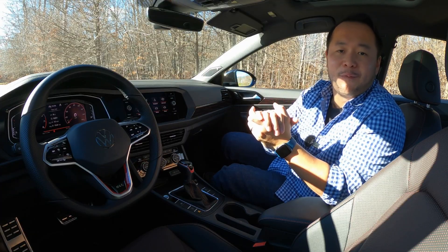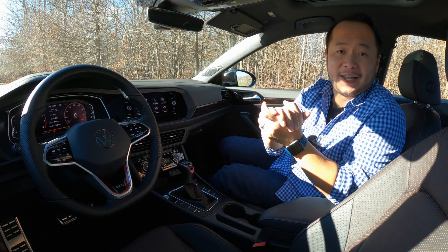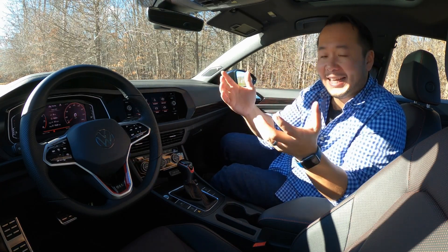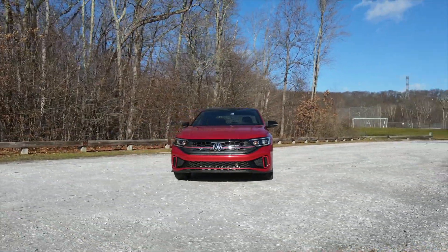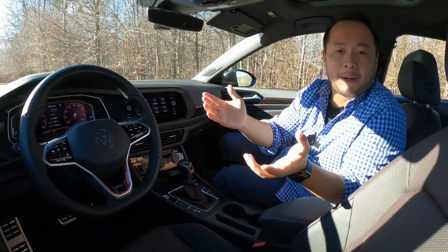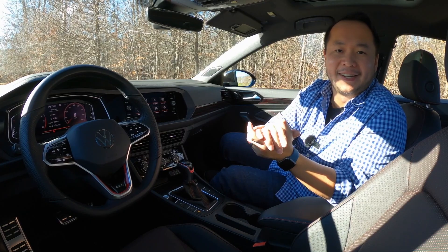That's my review of the 2022 Volkswagen Jetta GLI. Thank you so much for watching all the way till the end. My name's Hanson — this has been the GLI and I'll see you next time.